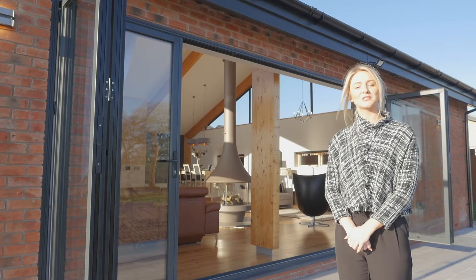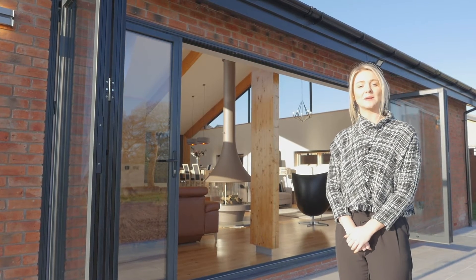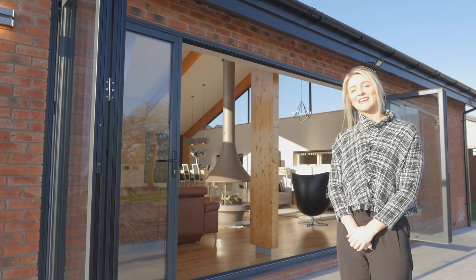Welcome to Astley Mill. I'm Katie from John Sheppard New Homes. Today I'll be guiding you through this beautiful property which perfectly balances luxury lifestyle with countryside living, set on the edge of an idyllic village of Astley. Let's go and take a look.